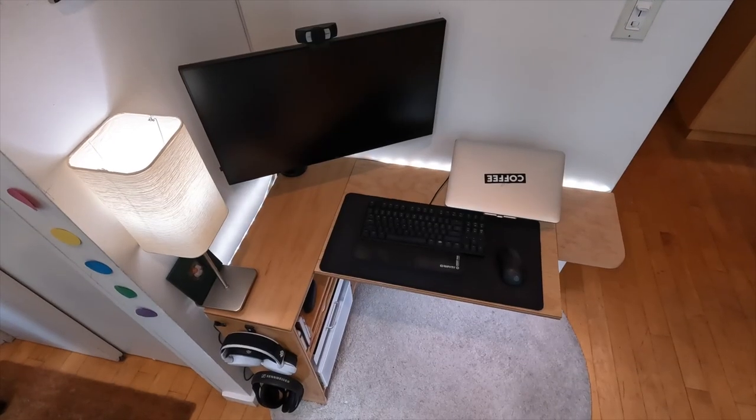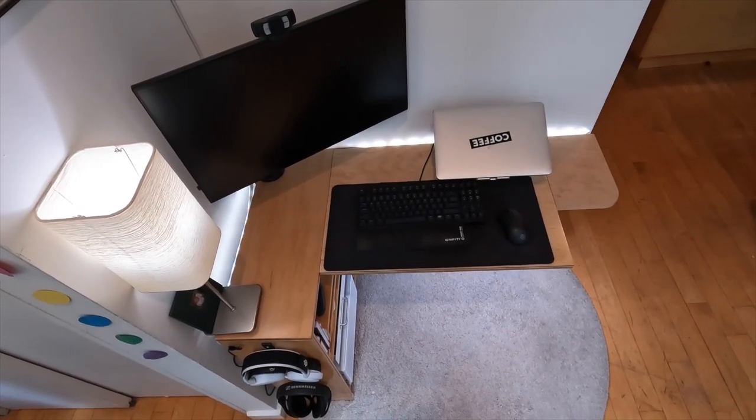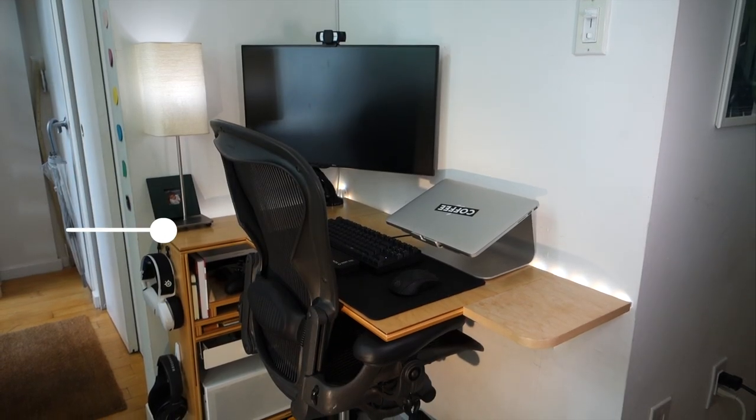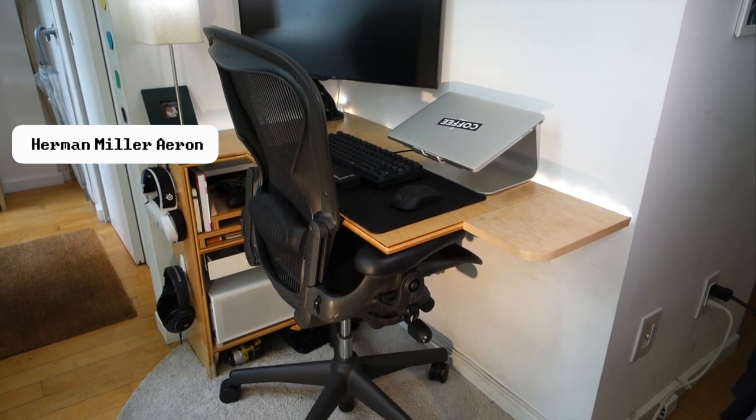This desk really is in my entryway hallway. It's pre-finished maple — I made it myself to perfectly fit this space. Even though the space is about eight square feet, the desk is more like six because I have to fit the chair nicely in there. I even went so far as to scribe the rug to the wall.